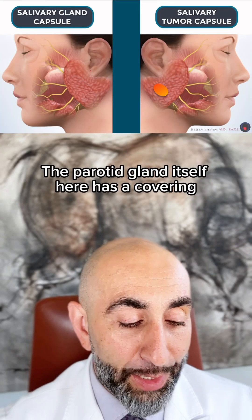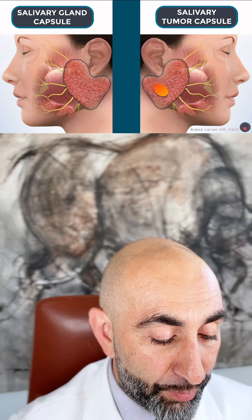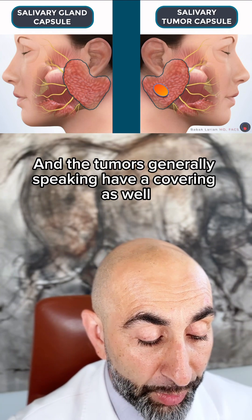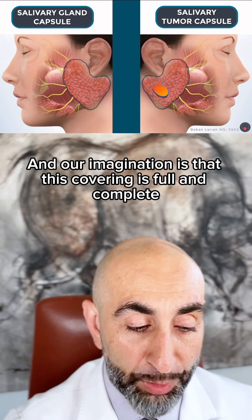A very good question. The parotid gland itself has a covering, and the tumors, generally speaking, have a covering as well — as you can see, this blue — and our imagination is that this covering is full and complete.